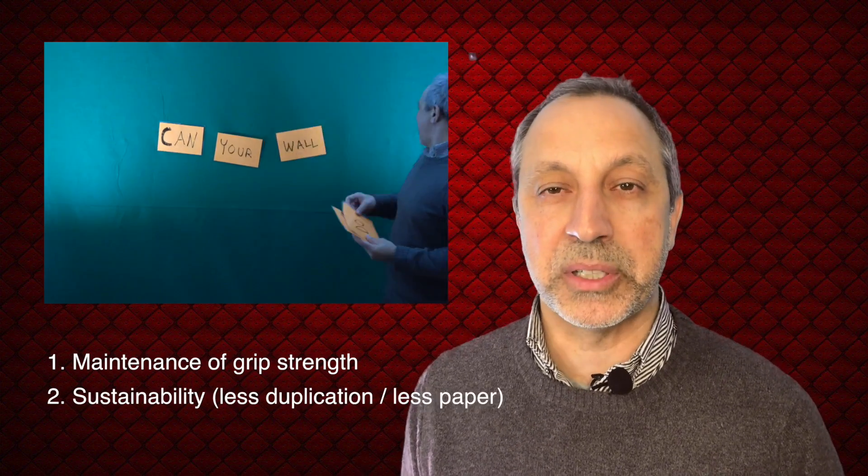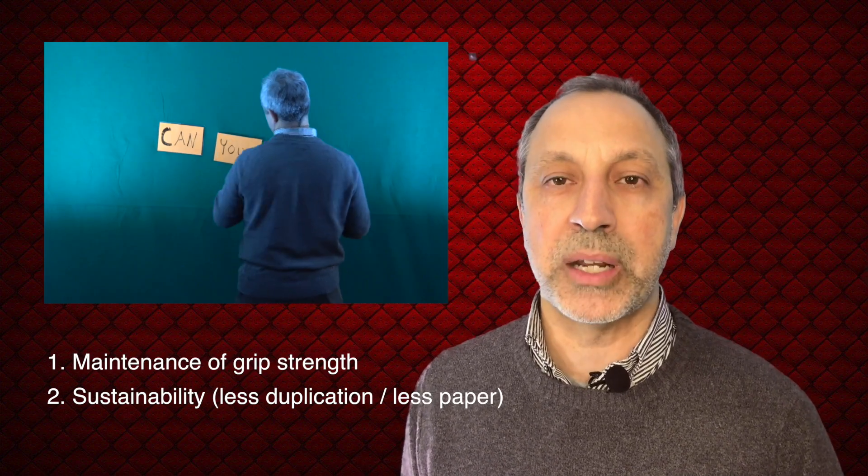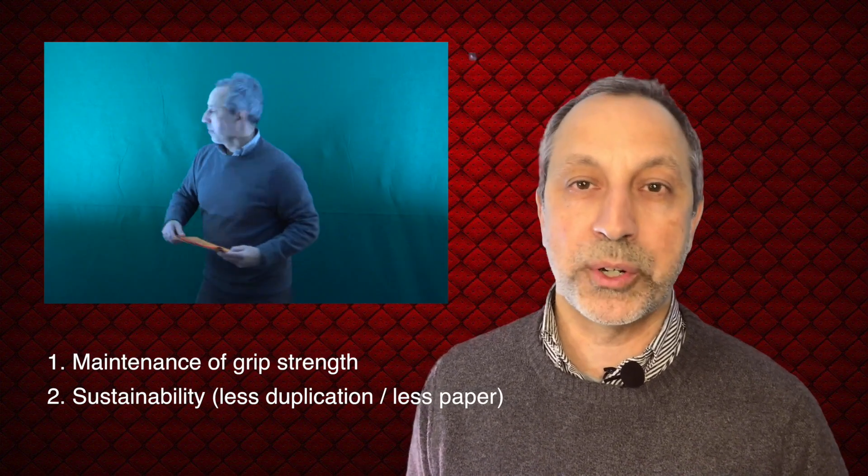Another issue is sustainability, in that we go through lots of pieces of paper and seem to duplicate effort when setting up things like a wonder wall.